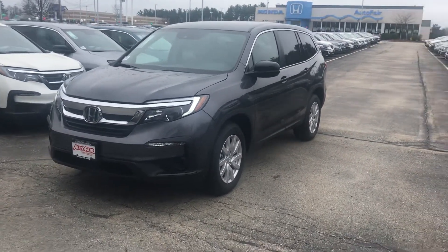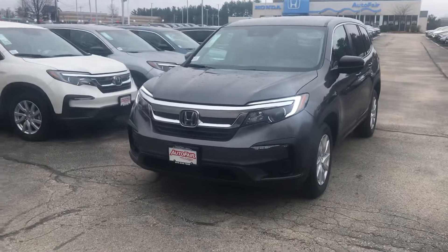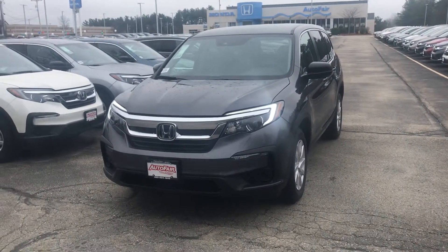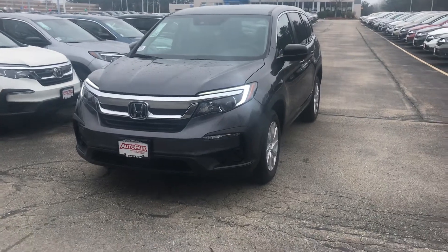Hey Pat, this is Scott Dugate down at AutoFair Honda. I know that you're busy but Axe and I wanted one minute of your time to show you this beautiful gray 2019 Honda Pilot.